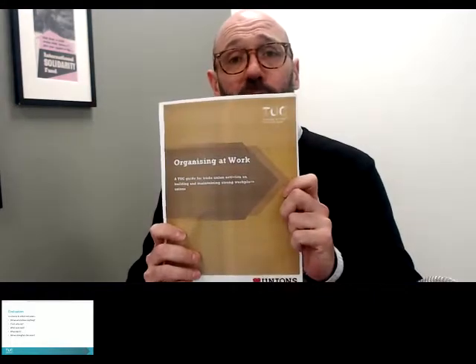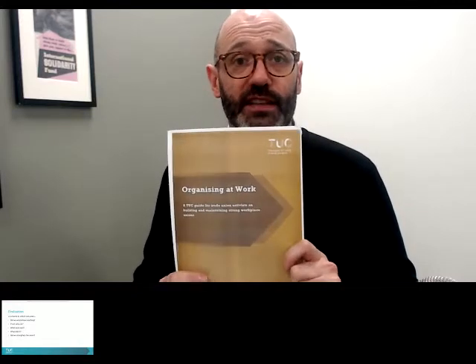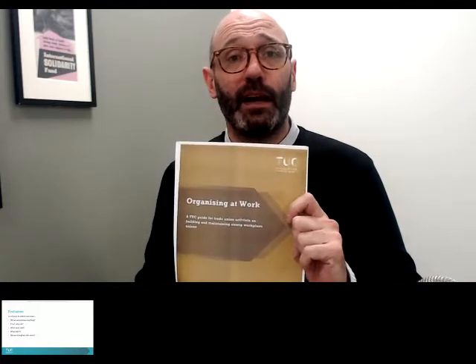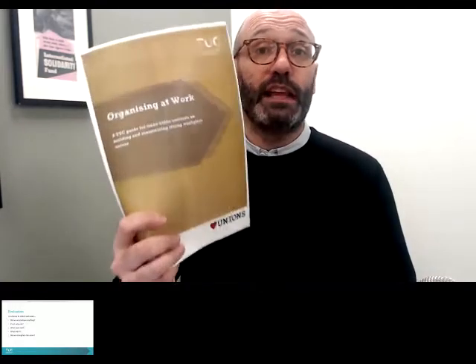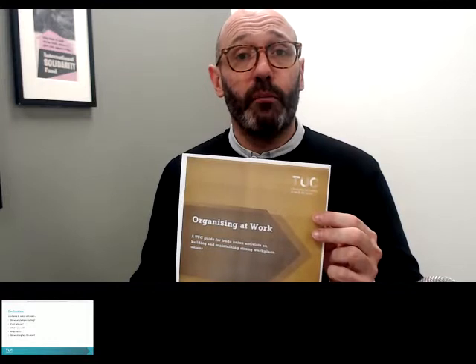That's the end of my five key steps in building an organised workplace. There's lots more in this pamphlet, which we're going to get up on the website tomorrow or Friday. I would recommend you go to the website and download it. Maybe organise a workplace meeting where you put this in the middle of the table alongside anything your own union provides, and start building a plan to strengthen your workplace organisation.